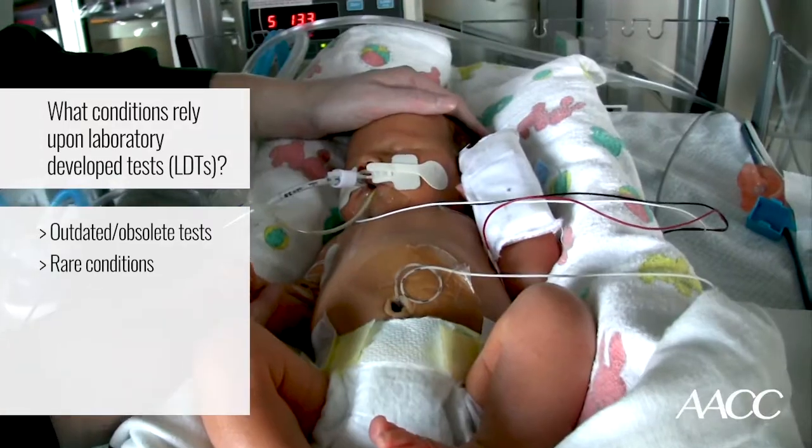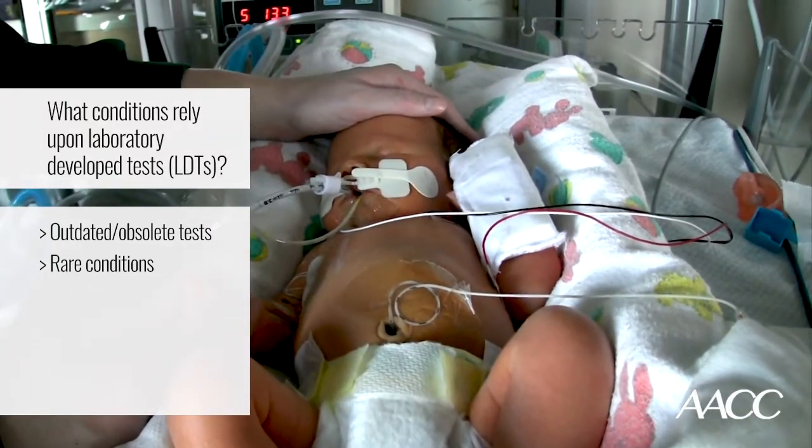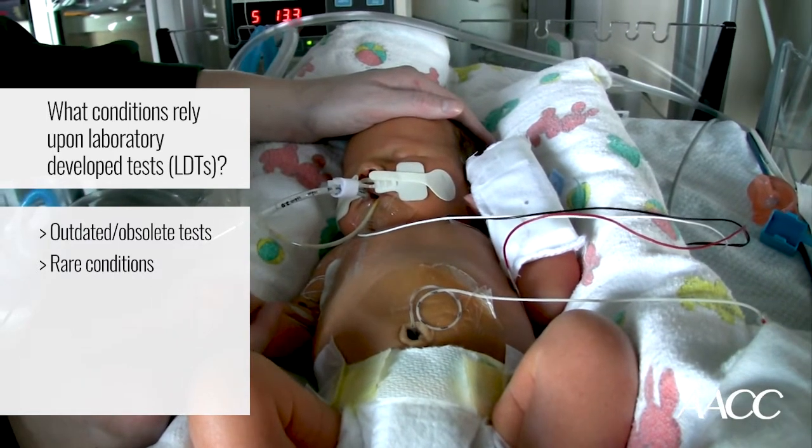Another prime example of the use of LDTs is in rare conditions. I work in the field of inborn errors of metabolism in little babies and small children. These are very rare conditions, and commercial entities often don't make investments in these small patient populations. But they still need tests, and laboratorians build these tests and provide the patient care that is so necessary for those babies to develop normally.